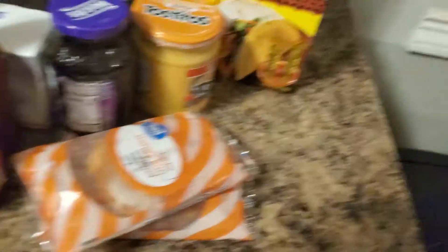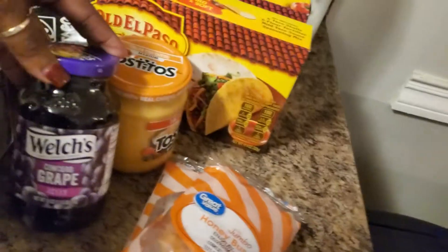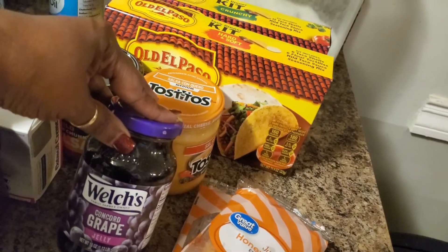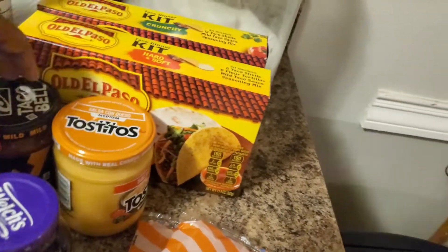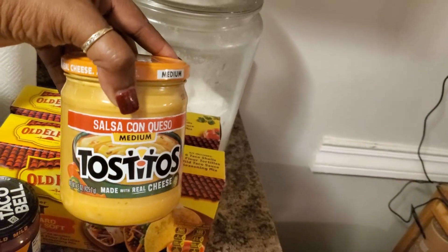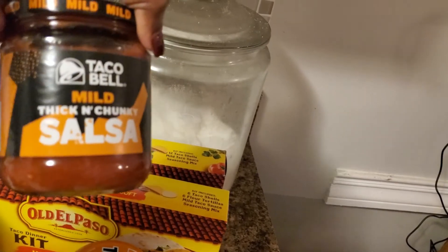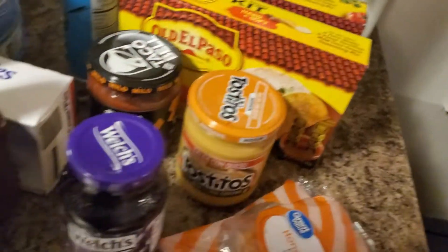Over here I just got two honey buns for a snack — never go shopping when you're hungry. I also got some Welch's grape jelly because later on in the week I plan on making some meatballs. I also got some Tostitos salsa con queso and some salsa. I don't eat salsa, but I love the queso — I'll have that with some chips.